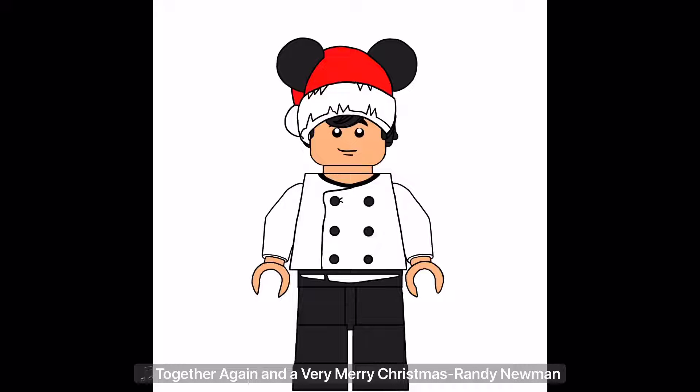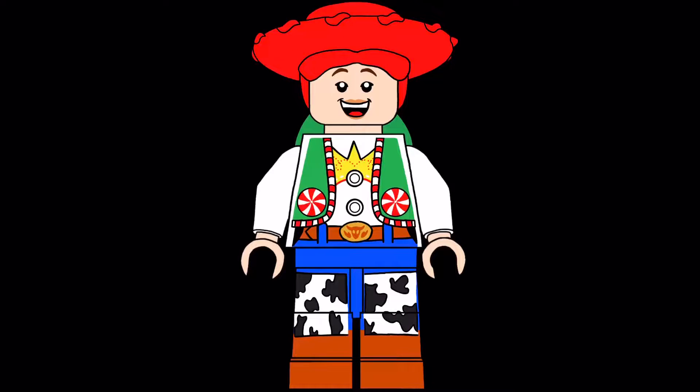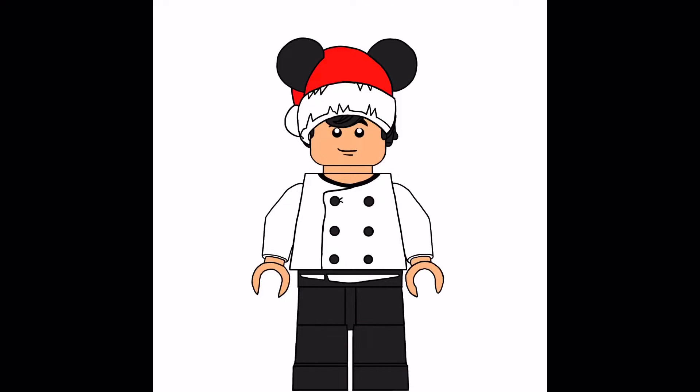What's up guys, Chef Lego Alex here, and today we're gonna open day number 16 of our Lego Pixar Advent Calendar. We got a minifigure of Jesse, and I love this Christmas outfit she has. She also has a bow in a green color and this awesome printing on the vest.